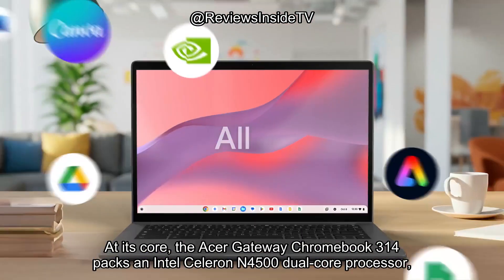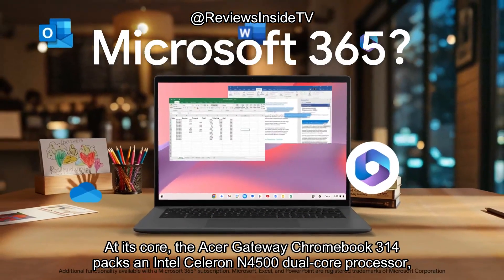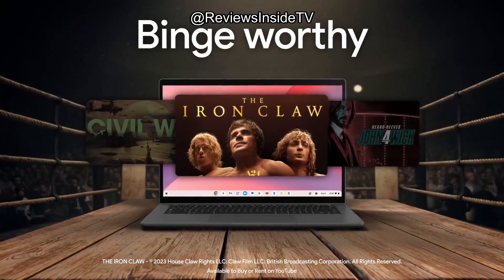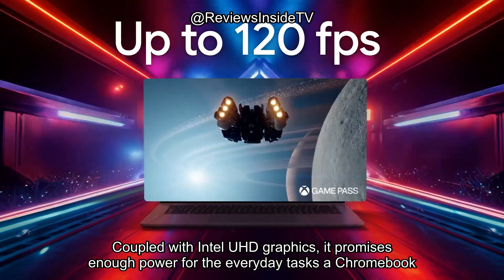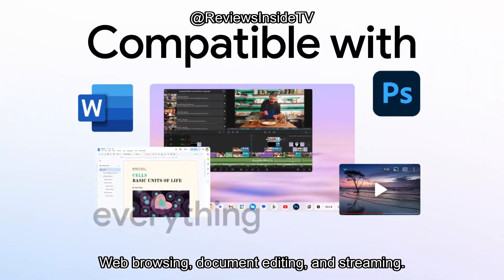At its core, the Acer Gateway Chromebook 314 packs an Intel Celeron N4500 dual-core processor, which clocks in at up to 2.8 GHz. Coupled with Intel UHD graphics, it promises enough power for the everyday tasks a Chromebook is designed to handle: web browsing, document editing, and streaming.